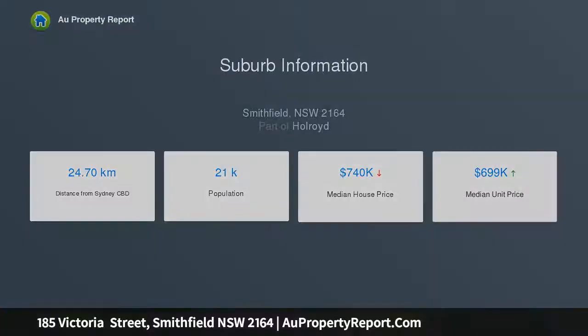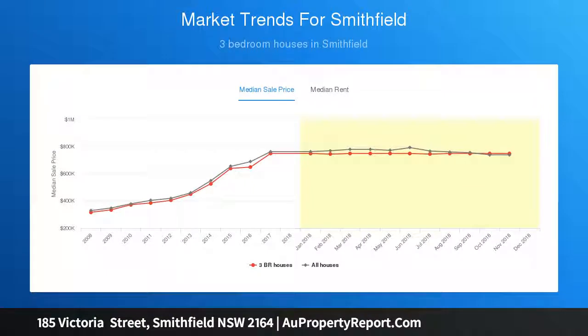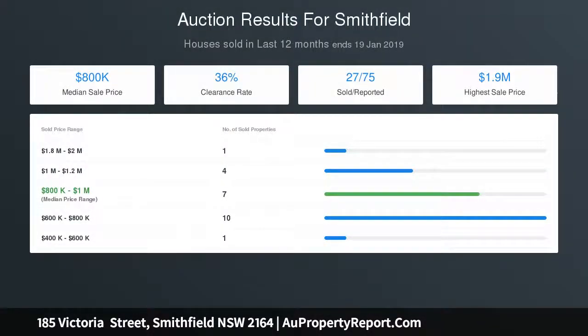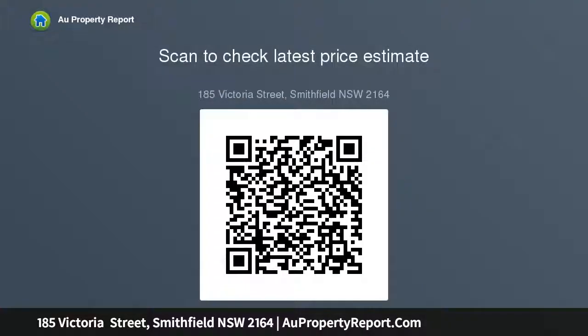Also boasting a huge 64 sqm lock-up garage with amenities, laundry, and split air conditioning, with the potential of converting to a granny flat, subject to council approval (STCA). Side areas with ample undercover parking for three to four cars. All this set on 602 sqm of land, close to all major shops, schools, and more.